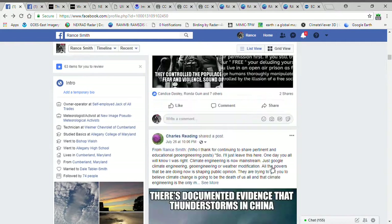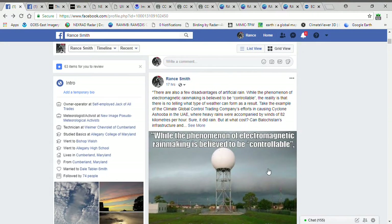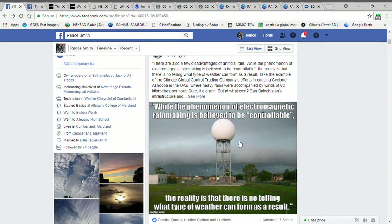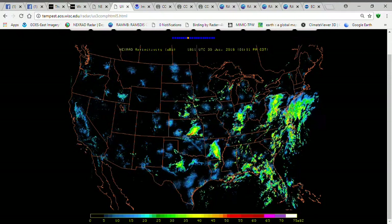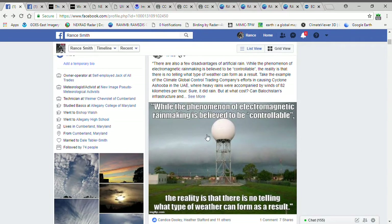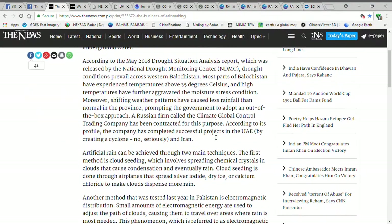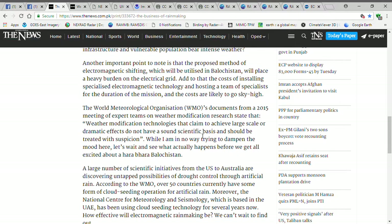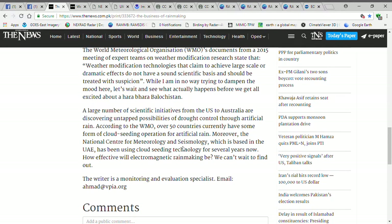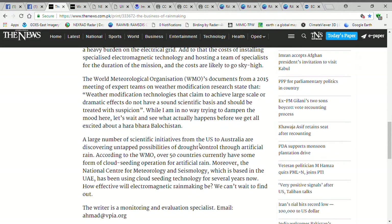Now I made this meme here because I think this one's really the hardest one for people to understand — it's the electromagnetic facilities. Here I have a NEXRAD, and here's your NEXRAD — all these little blue dots, there's 160 of them across the country. I found this article online. Here's a quote from it: 'While the phenomenon of electromagnetic rainmaking is believed to be controllable, the reality is that there is no telling what type of weather can form as a result.' I got that from this article here — it's saying something about at what cost, because they tried this and it caused a lot of damage. I'll leave the link so you can read it for yourself.